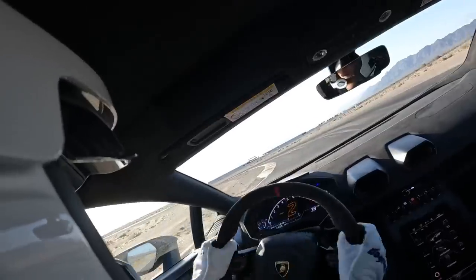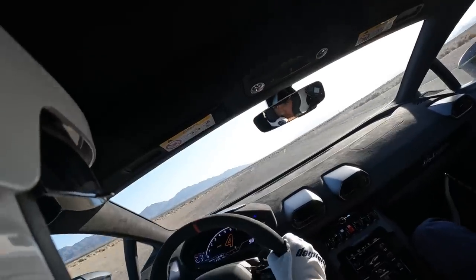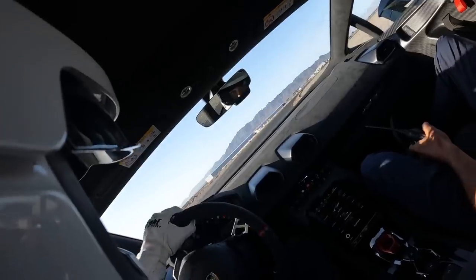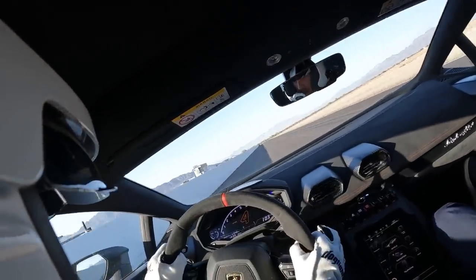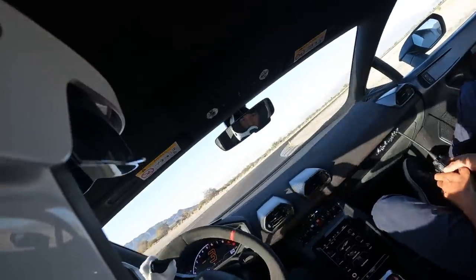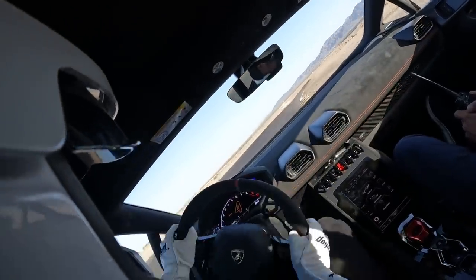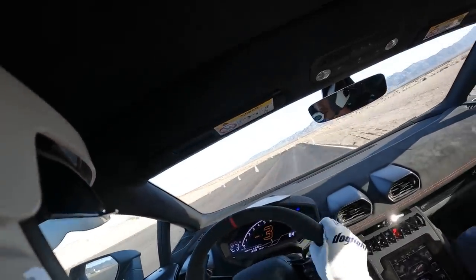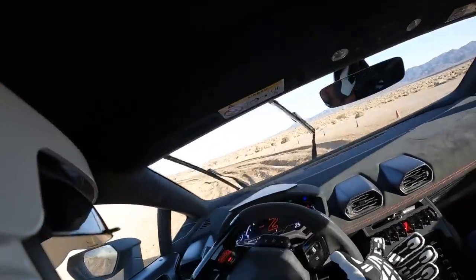The instructor continues coaching through the section — okay to speed up, it's your time. Power slide out here, medium left. He calls the notes: short shift, flat out, left right, short quarter. It's good speed, go for it. Second gear. A little too wide there.